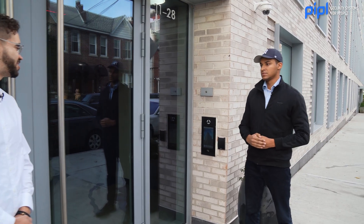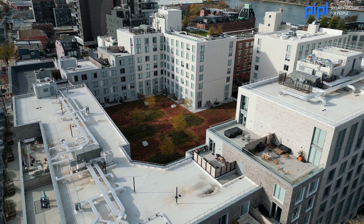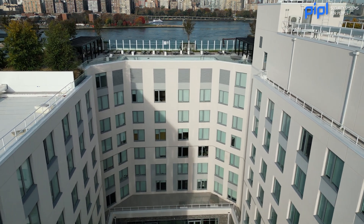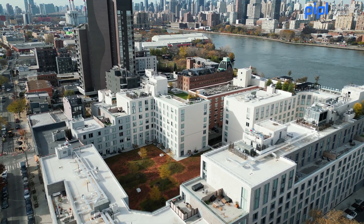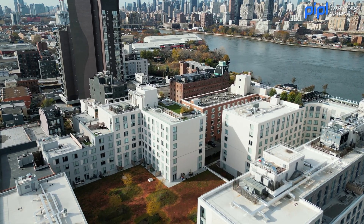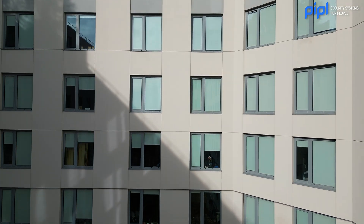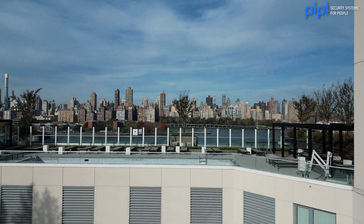That seems really practical when you have so much living space in one environment. Yes, exactly. This particular site has more than 40,000 square feet of living space and other amenities. It's one of the biggest luxury packages in all of New York City, and we are proud to be part of this particular project.